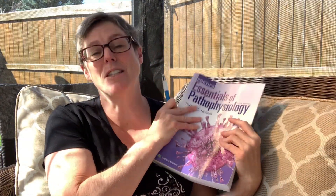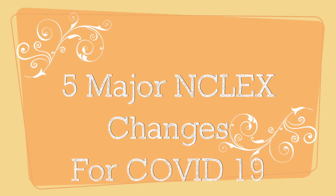Hi guys, it's Tammy and I'm with Nurse Minder. Today I'm coming to you from the backyard — it's just too nice to be inside working on these videos. That means we get all the traffic noise; there's a big truck going by and someone just started up a chainsaw, but that's just outdoor living and outdoor studying. In this video we're talking about the five major changes to the NCLEX that you need to know about.